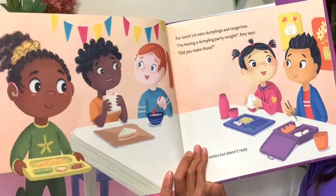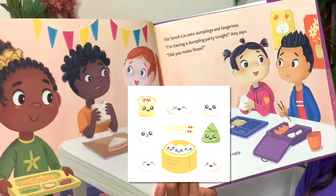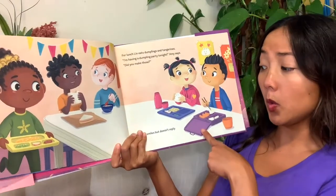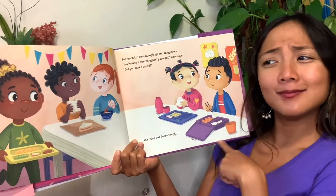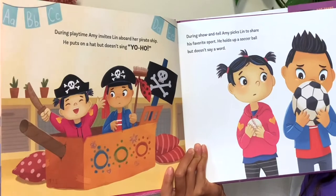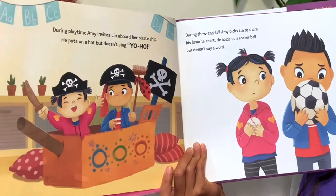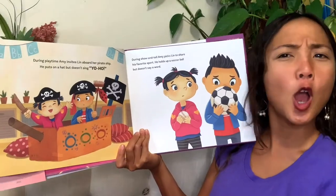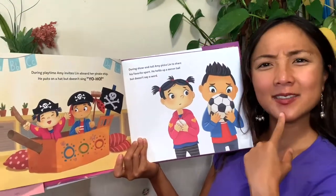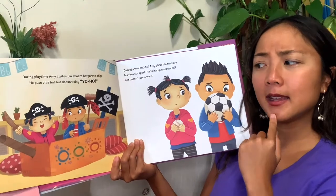For lunch, Lynn eats dumplings and tangerines. 'I'm having a dumpling party tonight,' says Amy's dad. 'Did you make those?' Lynn smiles but doesn't reply. During playtime, Amy invites Lynn aboard her pirate ship. He puts on a hat but doesn't sing yo-ho with her. It looks like he wants to play, but he still doesn't really want to say or sing anything.